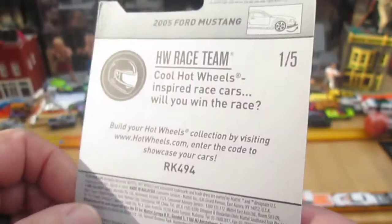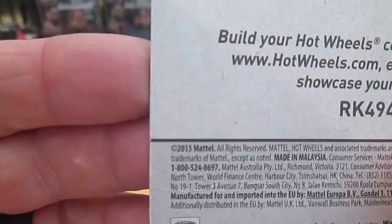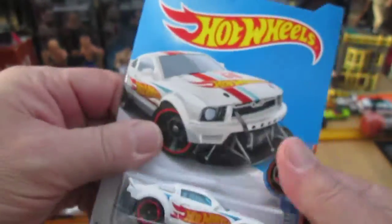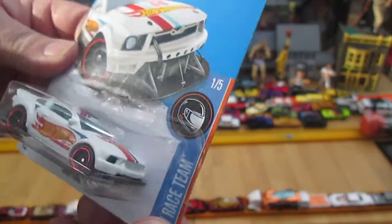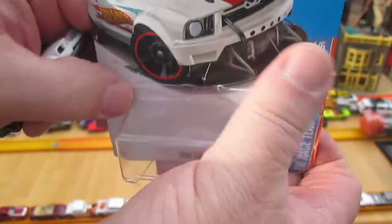Will you win the race? The copyright is right there: 2015, so it's possibly a 2016, but I don't really care about the year as much. I just want to see how it plays and how it displays.